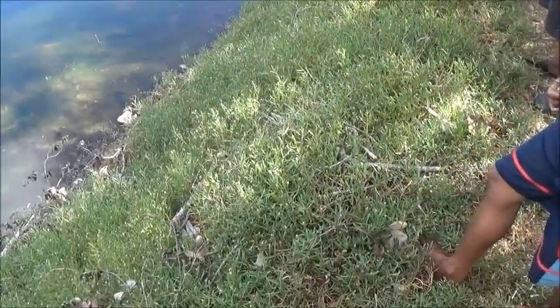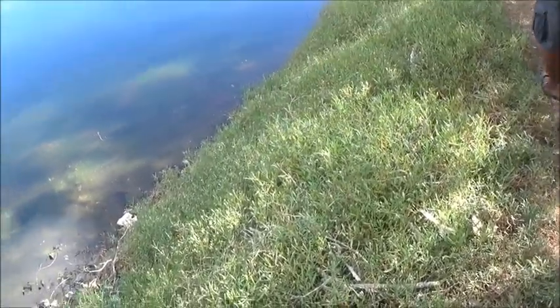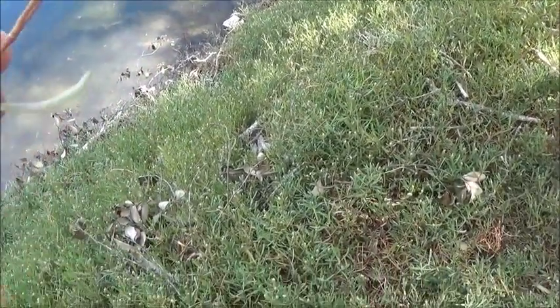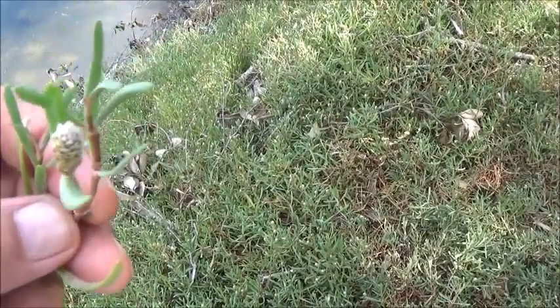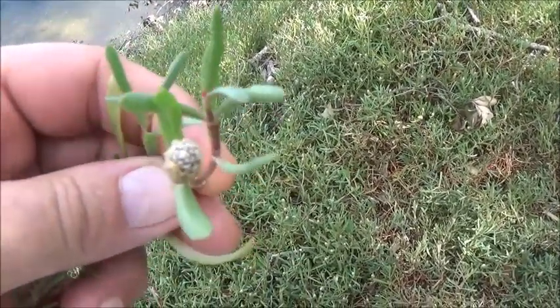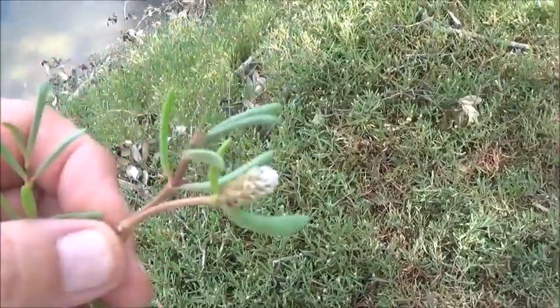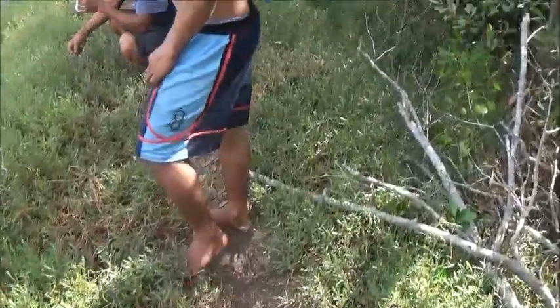Gabriel was telling me about this stuff here, it's called Bilang. He says it's a very good pig feed. I picked up a little sprig here. It looks almost like a succulent — thick broad leaves — but this here looks almost like clover on the end. I've never seen anything like this. I'm going to do a little research on it when we get home, see what kind of nutritional value it has, if anyone's ever done any kind of an analysis on it.